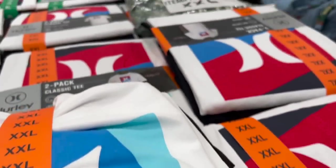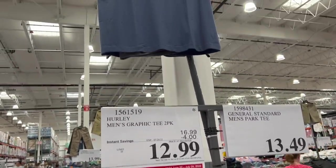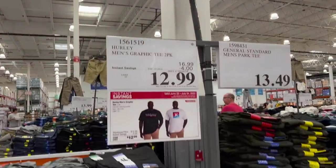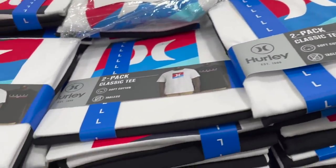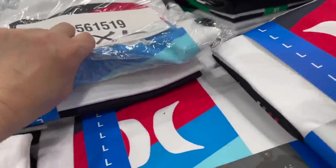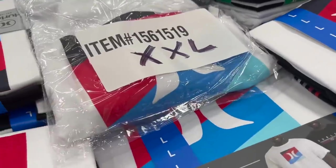They do have Hurley men's graphic tees — two-packs on sale through July 24th. $16.99 normally, $4 off, so $12.99. You've got all different sizes — double XL, regular XL, triple XL. Somebody must have taken one out of the package, or returned it.